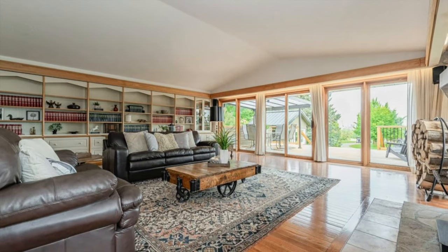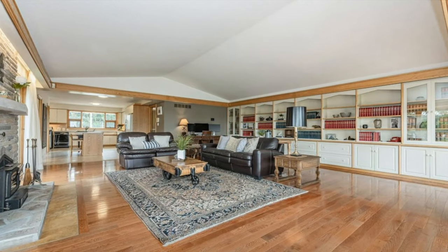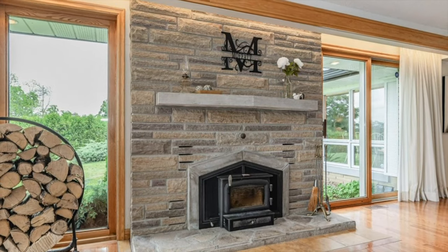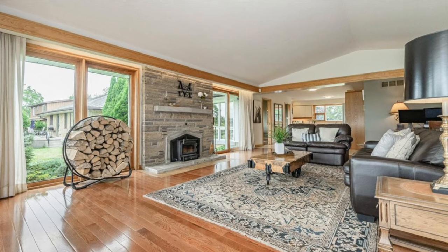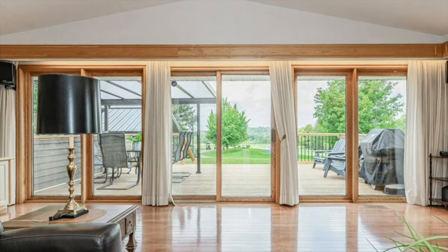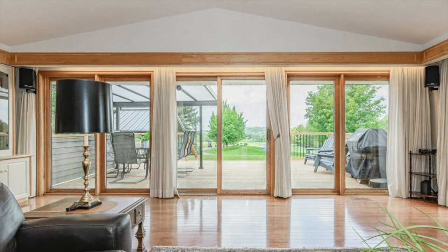And what a fabulous room this is! It's accented by a custom bookcase that spans the entire length of the room and features a Regency fireplace insert that was installed in 2018. Imagine cozying up to this beautiful fireplace while enjoying the exceptional views of the backyard, Cutten Fields, and the cityscape through the oversized windows and patio door.